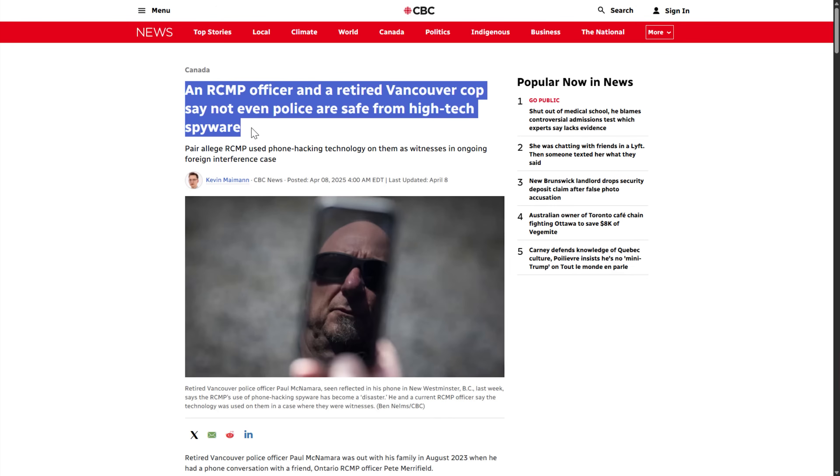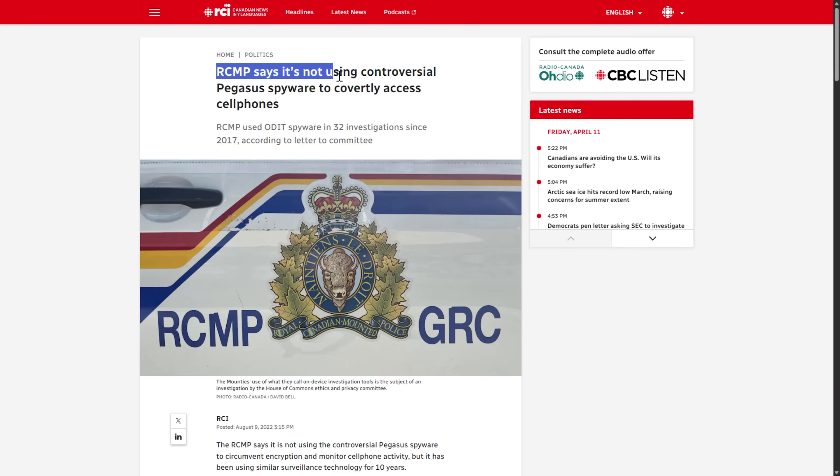Even though this isn't a US-based document or agency, we can still learn from it, evaluate it, and hopefully get some value from it. I found it interesting so I figured I'd make a video about it. In doing research I came across some weird articles claiming the RCMP isn't using malware on phones, which I found strange given that this is now fairly open knowledge. The link for the actual PDF will be down in the description. Thanks for watching — I'll see you in the next video.